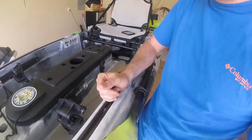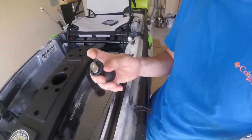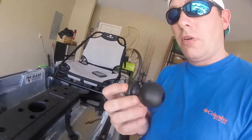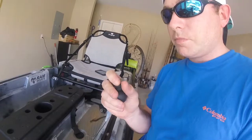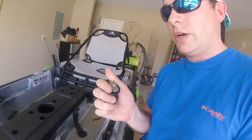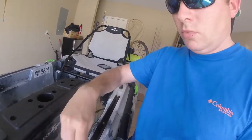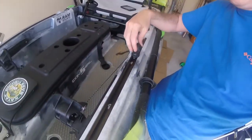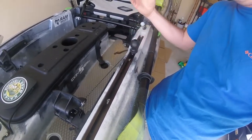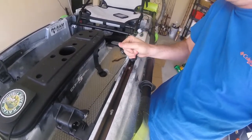Yakattack makes them, I believe Scotty makes them — a whole bunch of people. Basically you can get all these little attachments. This is a RAM attachment — a RAM ball right here. They just have this little piece of metal with a screw on the back. You unscrew it, slide it right up under there, put it anywhere on the rail system that you want, then cinch it all the way down, screw it back, and it catches — and it's there.